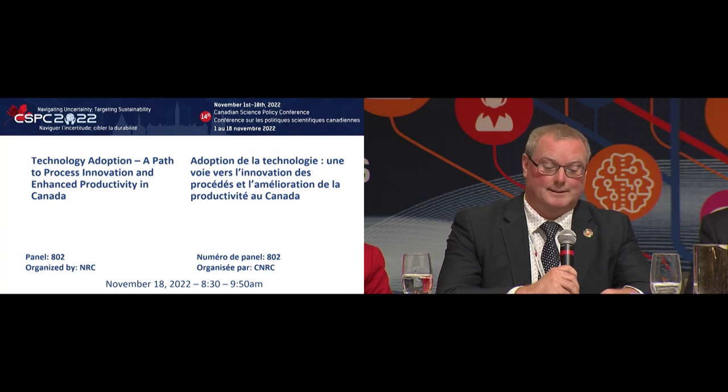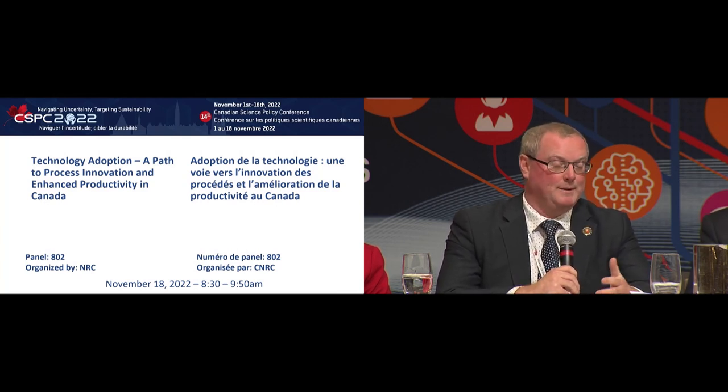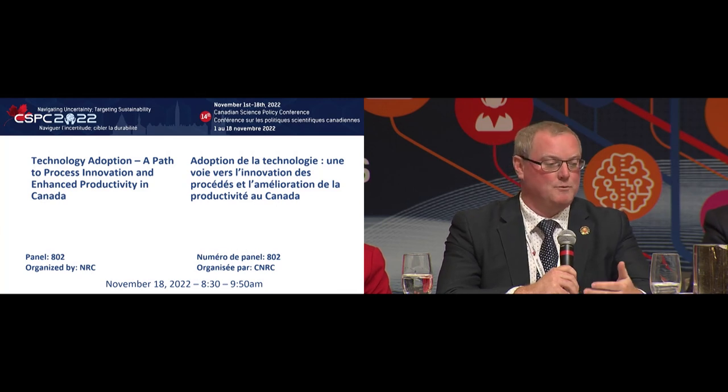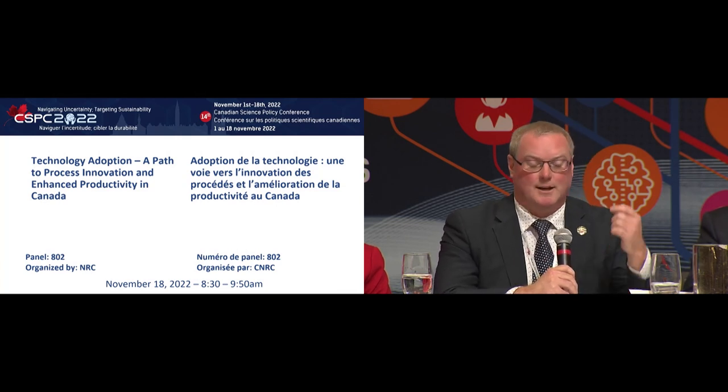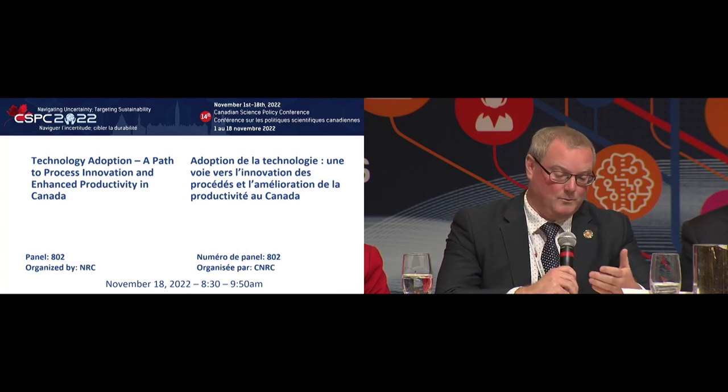Another example: we all know how important honeybees are to Canada's agriculture. When a commercial beekeeper shuts down a hive for winter and doesn't open it until spring, if the queen dies, the hive dies. A beekeeper approached one of our centers in Alberta asking if there was a way to monitor whether the queen was alive during winter. Using nanotechnology, they developed a tracking bracelet for the queen bee so the beekeeper can go out in January with an iPad, check each hive, and if the queen has died, open the hive, replace it with a queen — available on Amazon for $60 — and that hive keeps going until spring. If you have 5,000 hives and 20% die over the winter, that's a huge hit. The TAC was able to help them solve that problem.